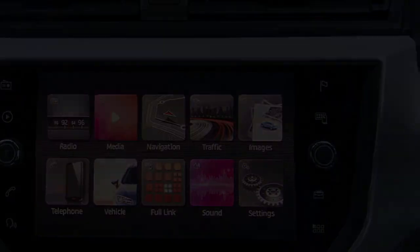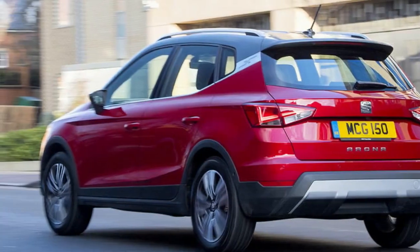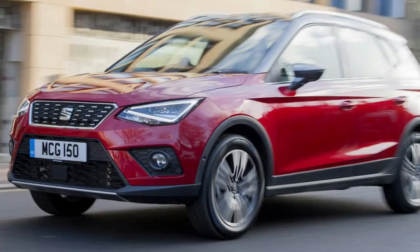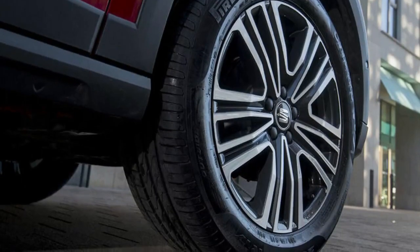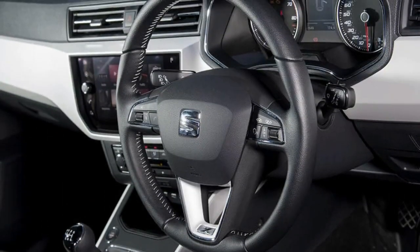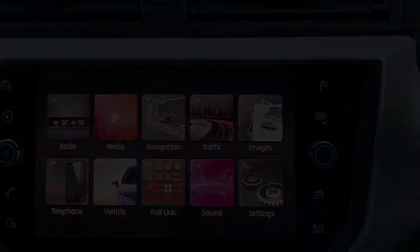You can choose between four different driving modes to tailor the response of the steering and throttle to suit your mood. The steering in normal mode is quite light, but sport mode alters the weighting to make it feel more sporty. The Arona in FR spec is a little firm to fit with its higher performance billing, but it doesn't come at the detriment of comfort, because it deals with potholes and rough roads well without jostling anyone in the car too much.